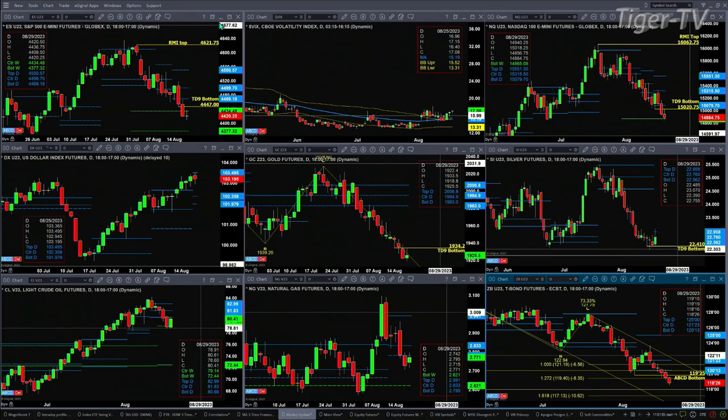If we take a look at the NQ, it also negated its TD9 count bottom, and price is sitting at a real key level of support. You want to note this down: that's at 14,865. You want to watch that like a hawk, especially come Friday.